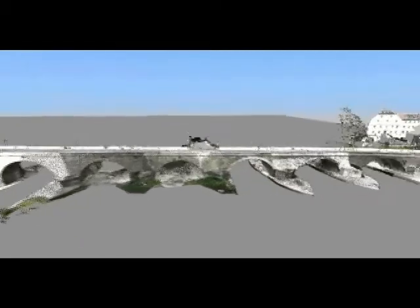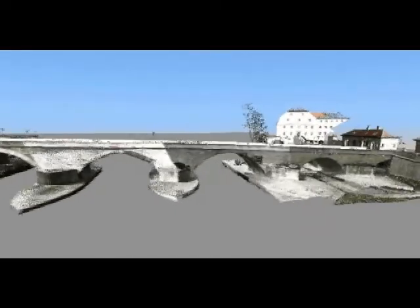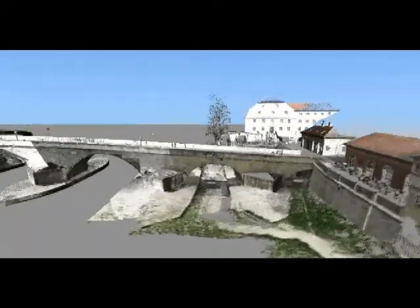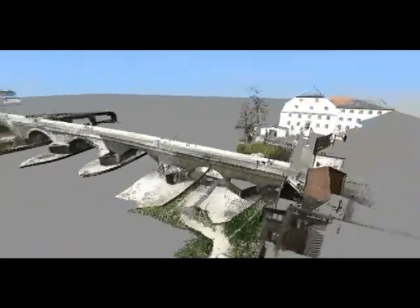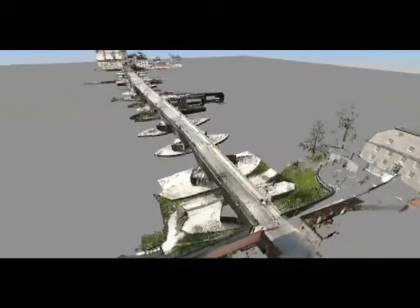In fact, for 800 years it was the only bridge spanning the Danube in the city of Regensburg. Its strategic nature means it has been crossed by emperors and kings, as well as advancing armies for centuries, even as late as World War II.